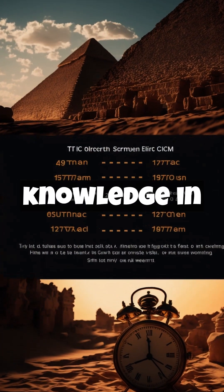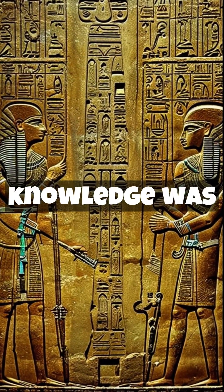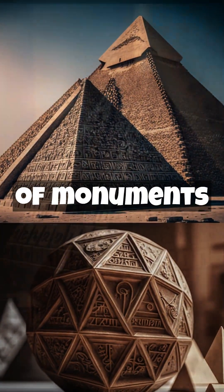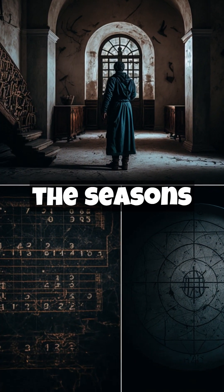The Egyptians had advanced knowledge in mathematics, and it was considered a sacred discipline. Their knowledge was primarily used in the construction of monuments and temples, measuring time based on the position of the stars, and determining the seasons of the year.